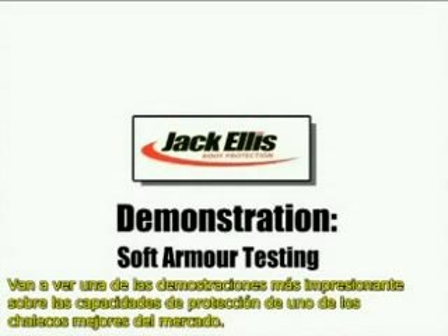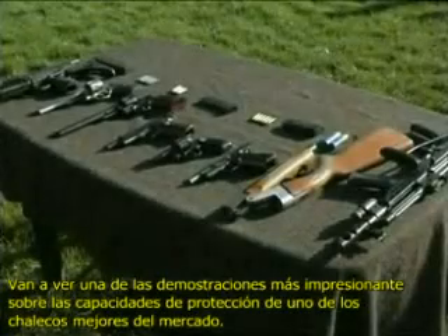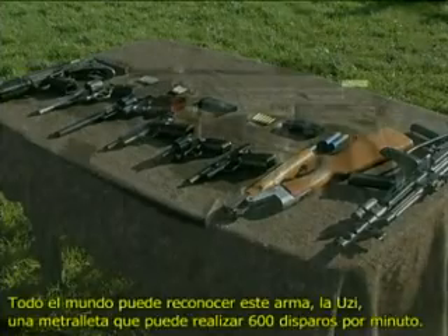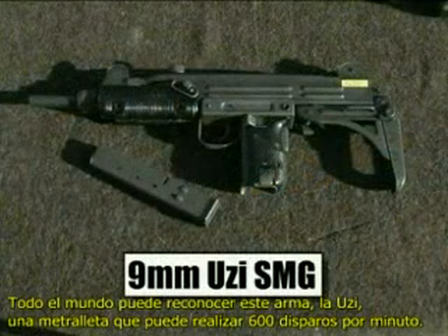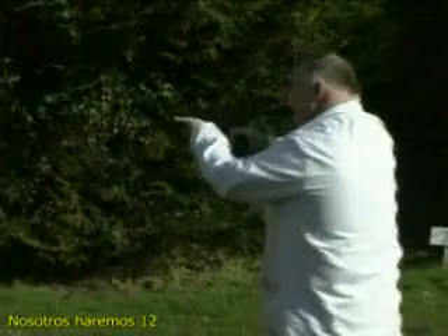You are about to see an amazing demonstration of the protective capabilities of the state-of-the-art in bulletproof vests. On this table is a selection of the weapons that will be used. Everybody probably can recognize this weapon — the Uzi, a submachine gun that can fire at the rate of 600 rounds per minute. Twelve rounds will be fired.